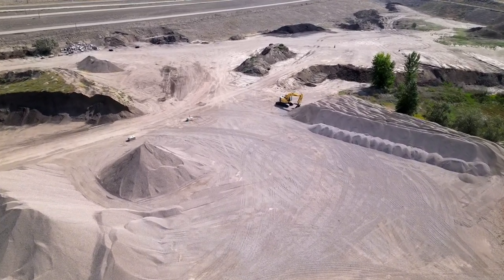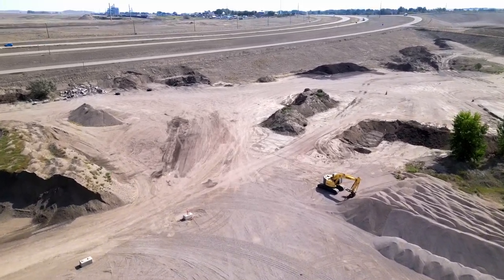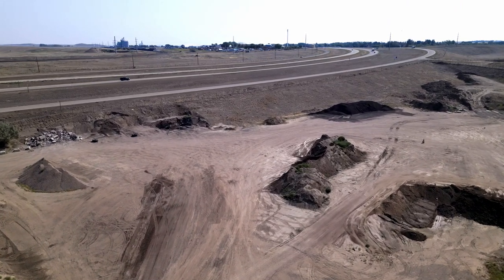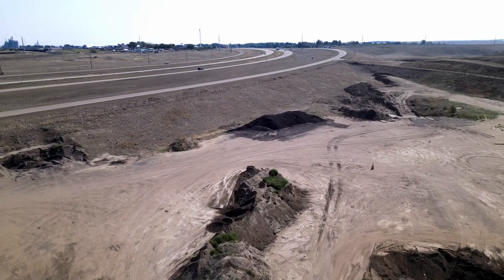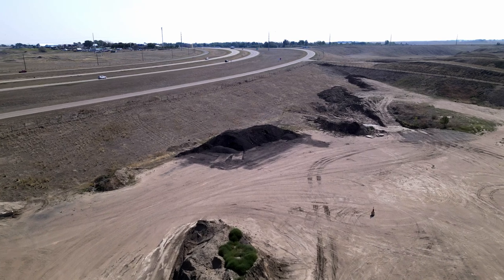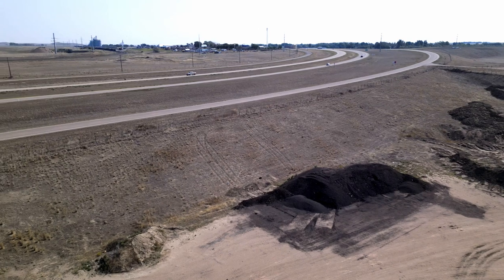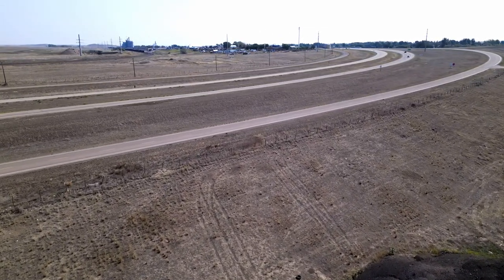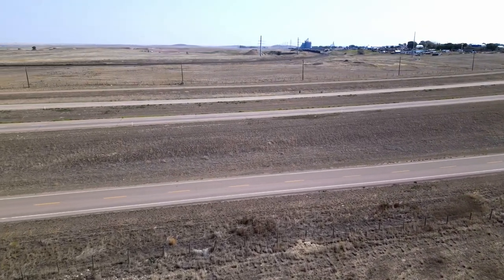Now heading toward Highway 1 across Canada, looking eastward. That's where I'm parked along this first access road here. We'll just make a turn and then head home.